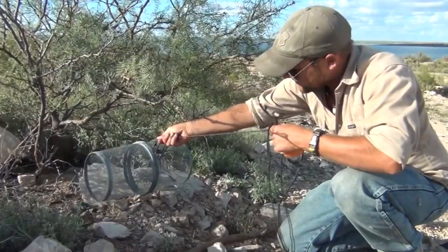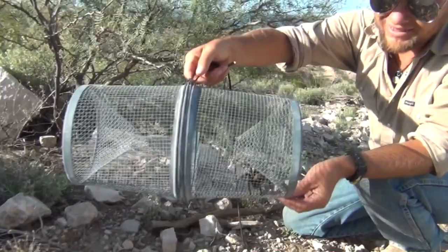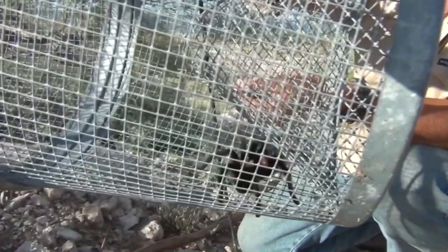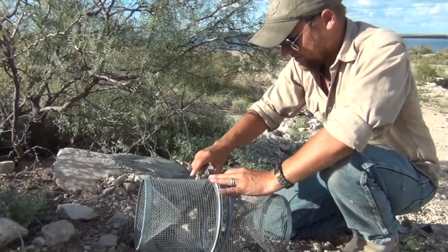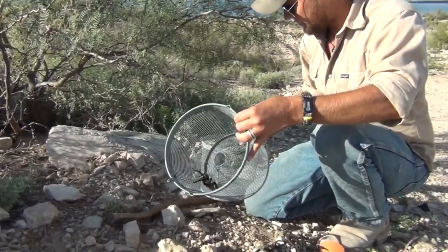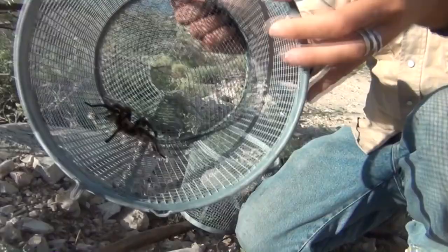It's surprising we don't catch more of these because they're all over out here. Check that out — little eight-legged friend. A lot of folks don't like tarantulas but they're one of my favorite creatures to find out here. If you're surviving, they are edible, but otherwise they mean us no harm at all. They're just awesome to have around and they'll just do their thing — eat insects. A lot of times if you've got lights out you'll see them out hunting insects in the light.